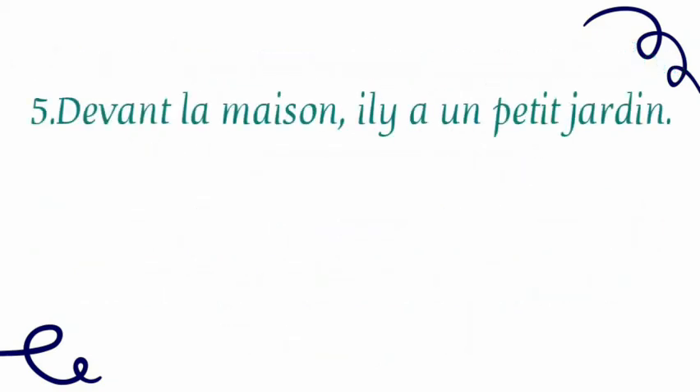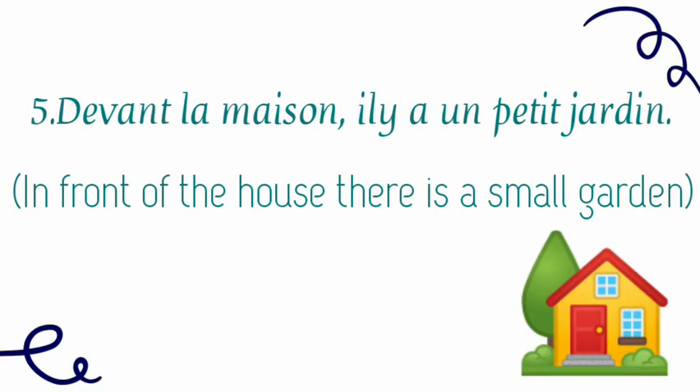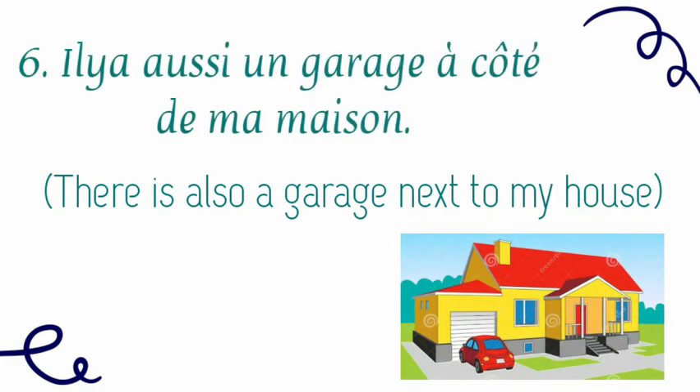Now, devant la maison — in front of the house — il y a un petit jardin. There is also a garage next to my house. Il y a aussi un garage à côté de ma maison. À côté means next to. Il y a aussi un garage à côté de ma maison.